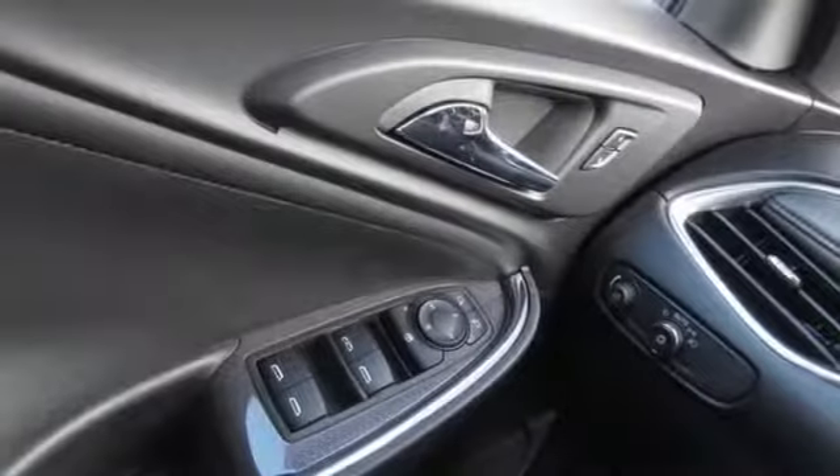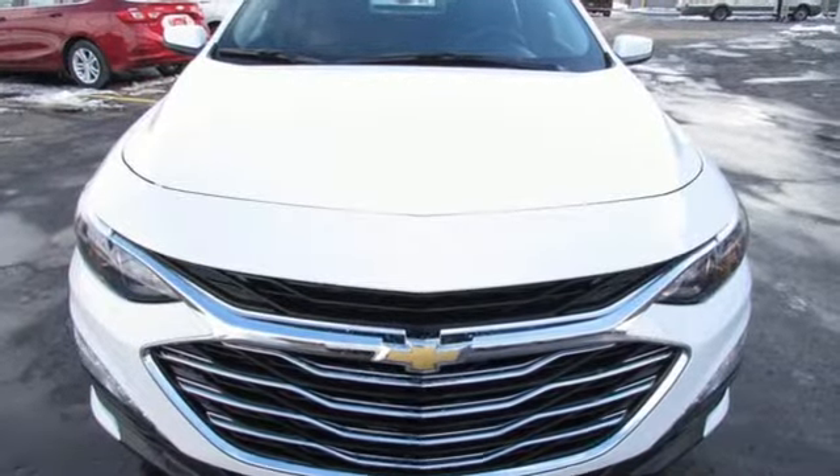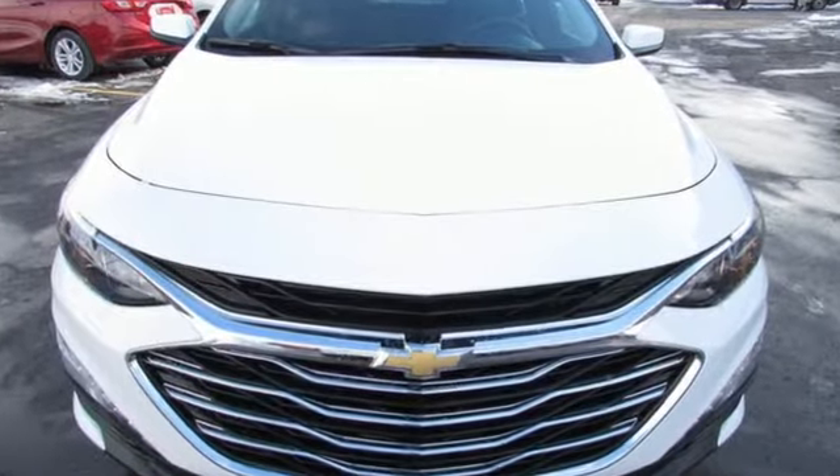Performance, value, durability, Chevy. Someone is going to drive this fantastic vehicle off the lot. It should be you. Test drive it today.